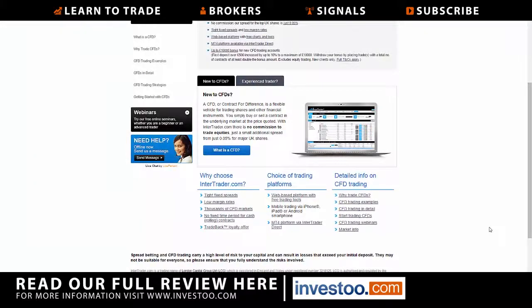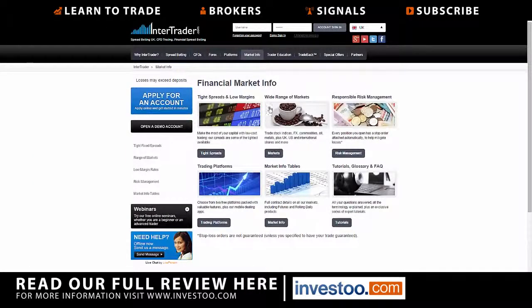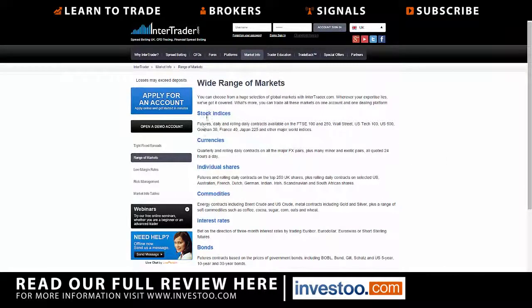Clicking on market info tells you the wide range of markets available. Under stock indices, you can see rolling contracts on the FTSE, Wall Street (Dow Jones 30), Nasdaq, S&P 500, DAX, CAC, Nikkei, and some other indices. Under currency, there are rolling contracts on major FX pairs.